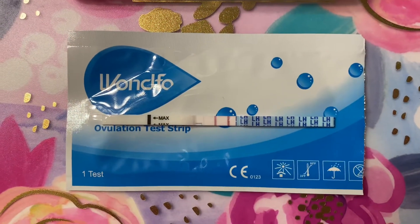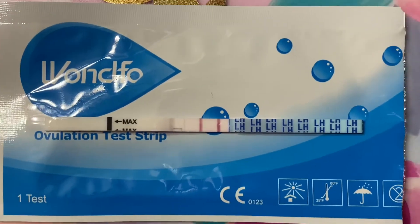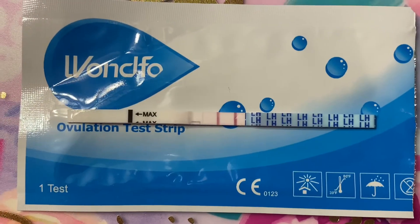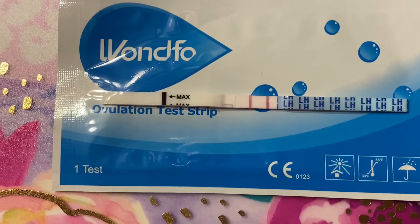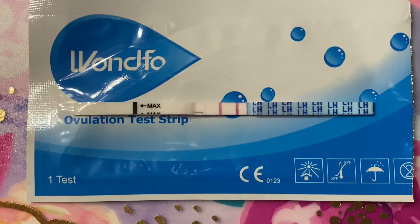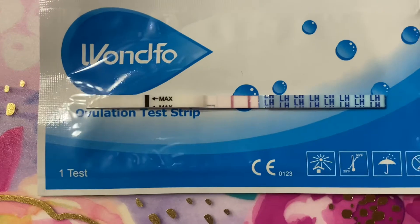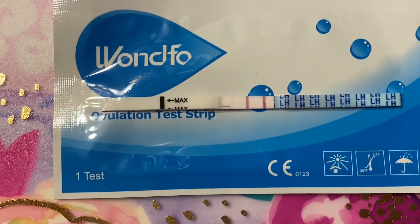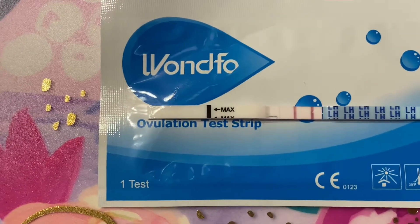Here's my test result — it's definitely a positive today. The test line is the same darkness as the control line. So I will be testing another time today, either late afternoon or in the evening, because when I get my true positive OPK, it'll be positive during the day and then at nighttime it becomes even darker. My test line will actually be taking away from the control line, and that's how I know I'm genuinely at my peak.